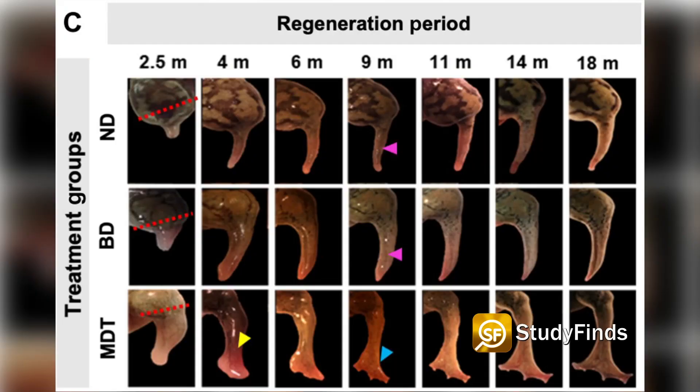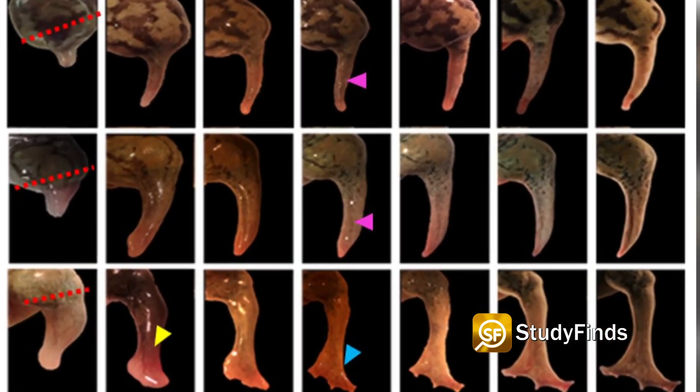While the therapy is still out of reach for humans, this new research gives fresh hope of a full recovery.